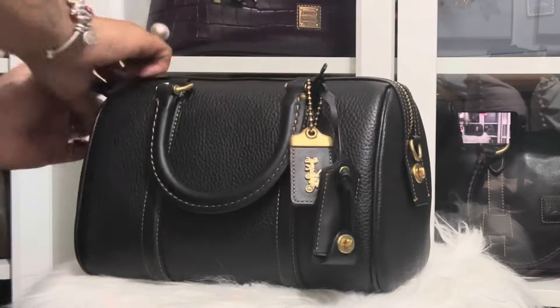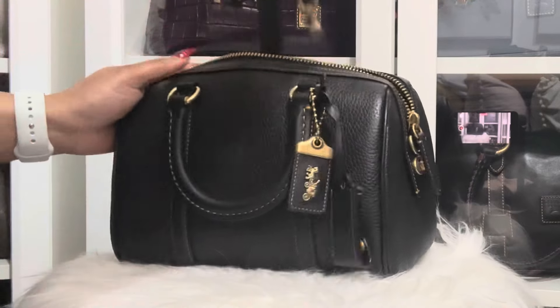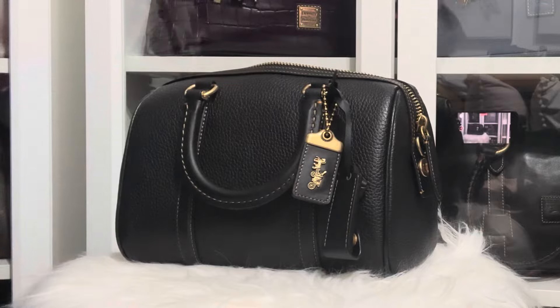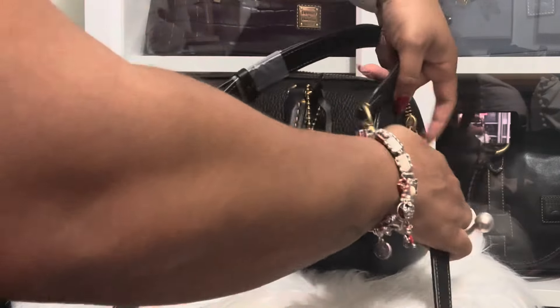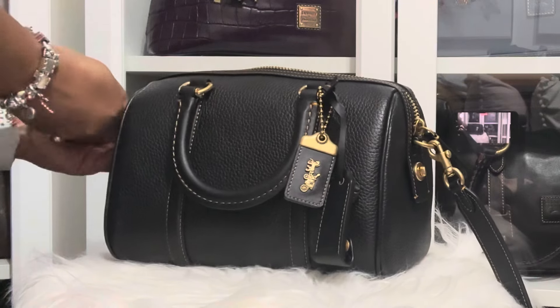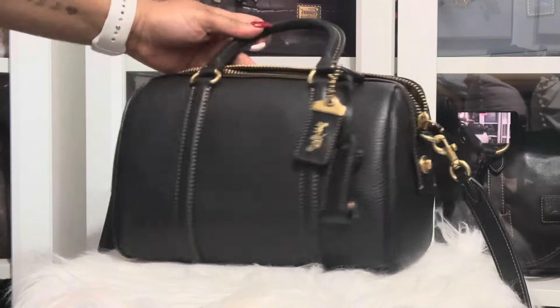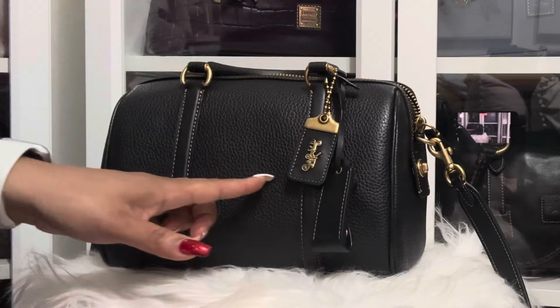I can't wait to use this beauty. It has this nice strap — the strap is actually thicker than the Rowan, but it's nice and long. And I'm really, really liking this. Let me grab some items that I'll probably end up using with this baby.